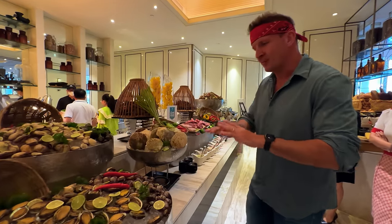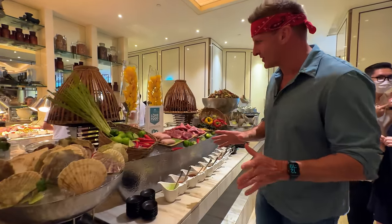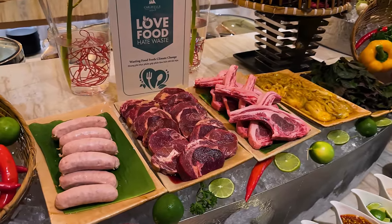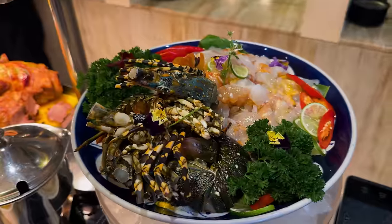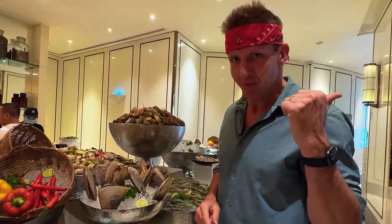I've been told that this middle section right here is for display purposes only. You can eat the food, but you don't take the food from here — you actually order it, and then they'll cook it up for you. So I've got lobster, I've got abalone, and crab. Let's go see the food.